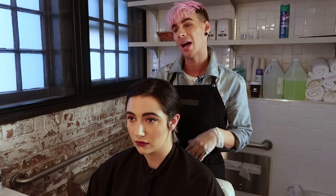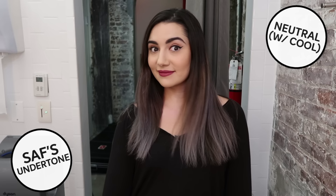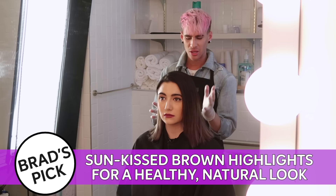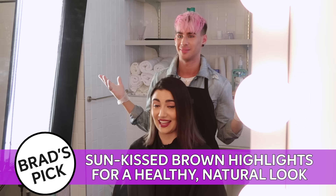Brad looks at my face more than my wrists. He can see pink in my skin but also some warmth, so he concludes my skin is neutral but more on the cool side — basically meaning I can pull off any hair color. Brad decides to warm me up a little with some lighter brown highlights, going for that pretty sun-kissed, natural-looking color that'll look healthy and glowy.